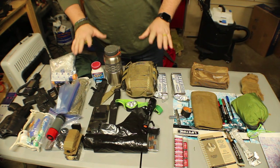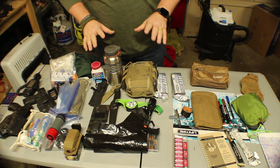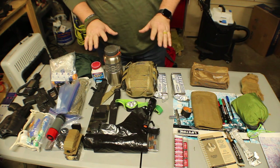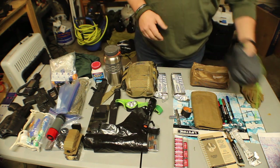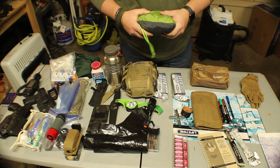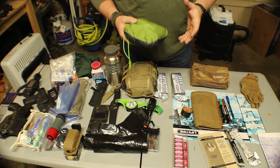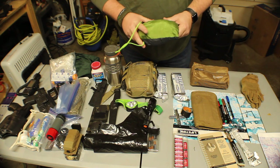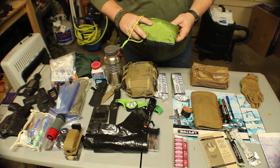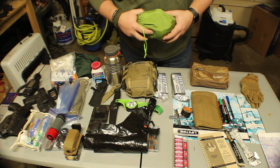It looks like a mess right here on the table, but I've already filmed this once and the camera died, so I'm going to try to do this again as quickly as possible but still make a little bit of sense. Since I work about 20 miles away, I'm not looking to stay the night. However, I do have the means if I have to — this is a hammock that I can use. I live in Northwest Arkansas, lots of trees, able to post this up, not too hard.